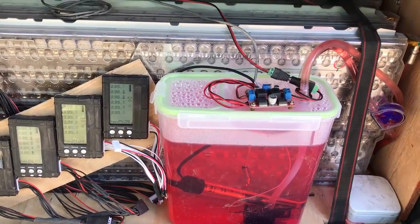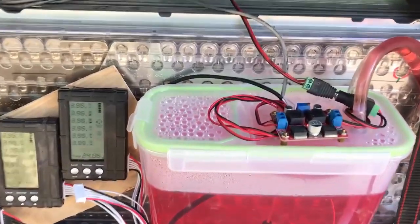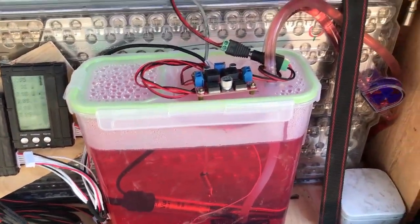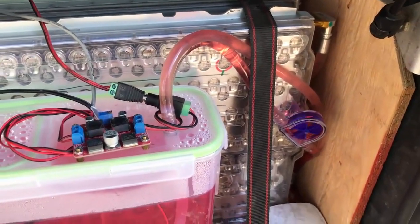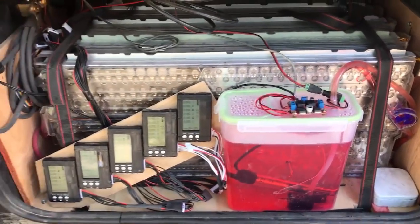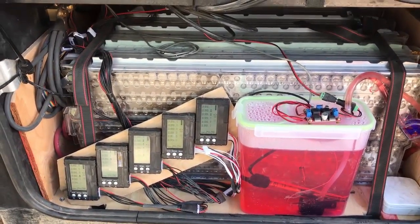We have an adjustable control so we can run the pump at different speeds if needed. Right now it's running at a slow speed because there's not much need for it here in June up in Colorado.